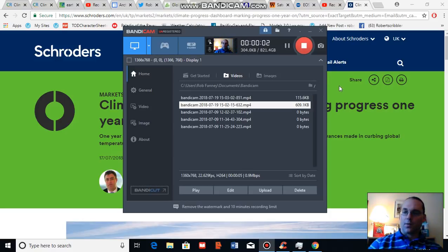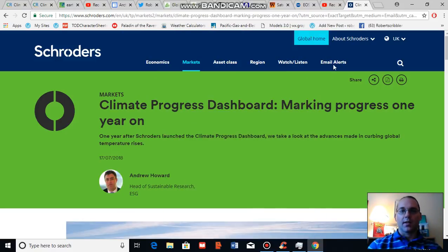Good afternoon, Robert Scribler. It is July 19th, 2018. Thank you for joining me for another climate change and clean energy video blog.